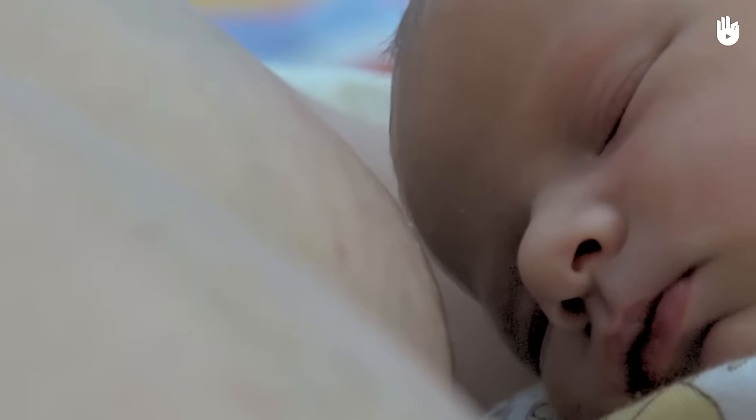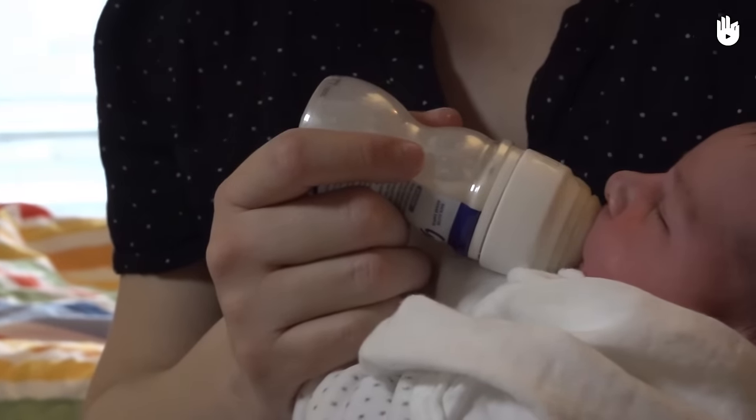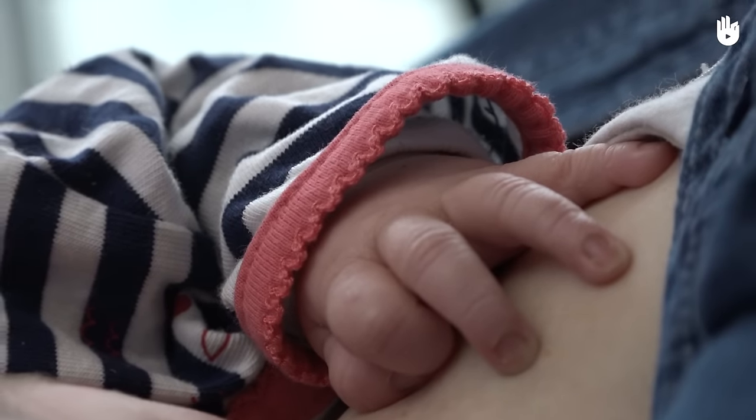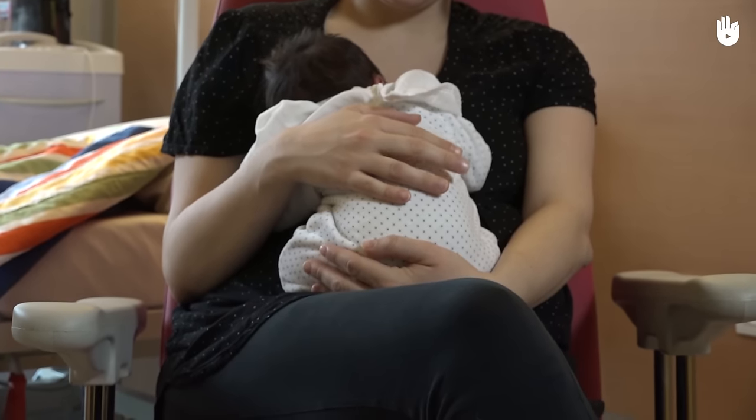In this video you'll learn about the processes of re-lactation and induced lactation. Re-lactation consists in resuming the breastfeeding of a baby which has been stopped for up to six months before. For a period longer than six months, we call it induced lactation. Triggering the milk production for a woman who has never before been pregnant is also called induced lactation.